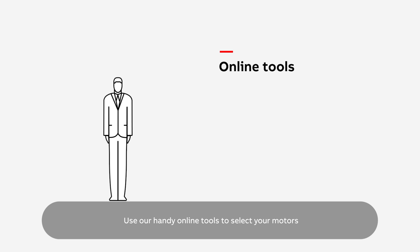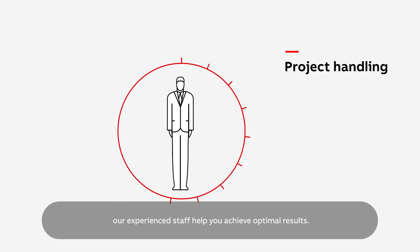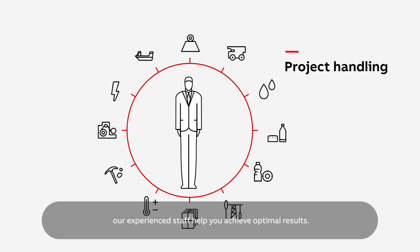Use our handy online tools to select your motors or contact our experts for advice. No matter how large or small your project, our experienced staff help you achieve optimal results.